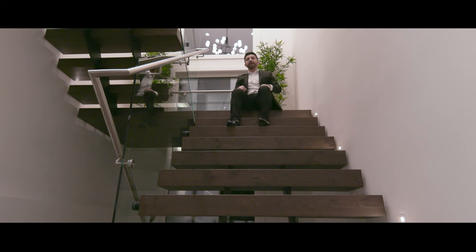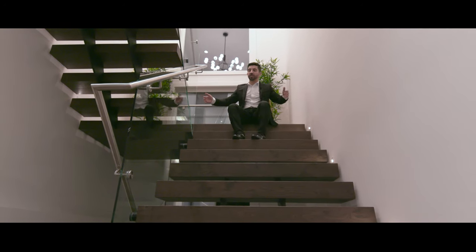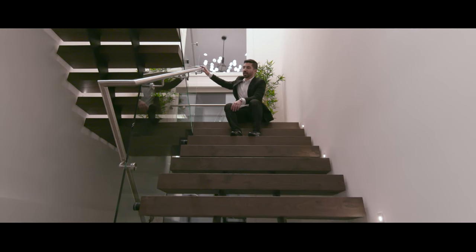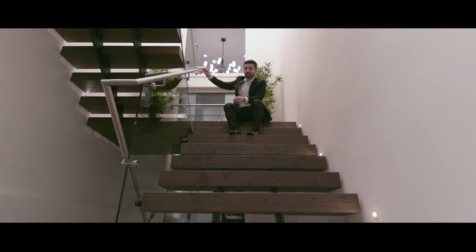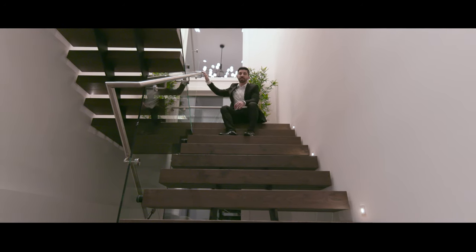Just before going upstairs, I'd like to mention this very wide open staircase that is sitting on a steel structure, and this railing that is one piece welded from the basement to the third floor. Guys, this is only one piece — this is amazing.